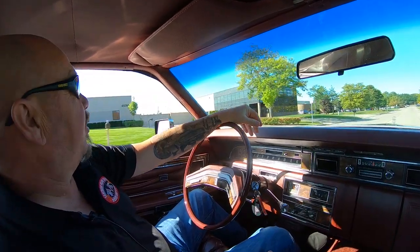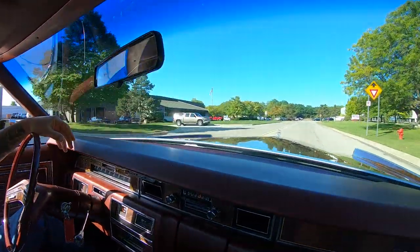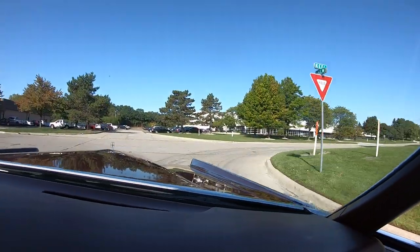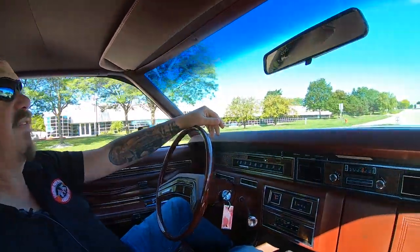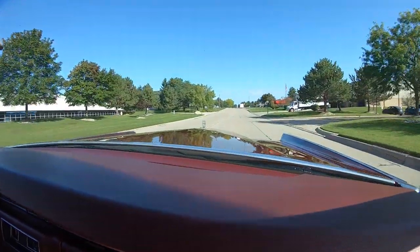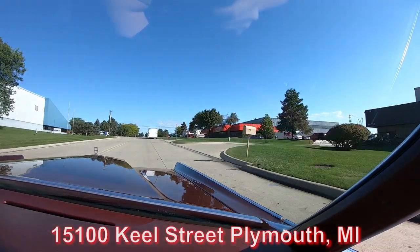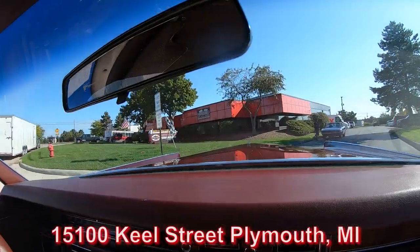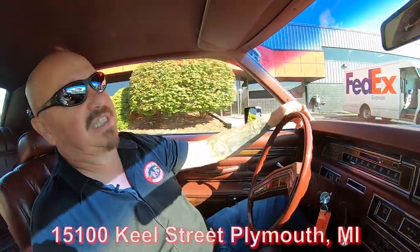We are very close to the airport here in Detroit, so if you'd like to come in and check out our inventory in person, we'd love to have you. Even though we sell about 95% of our stuff sight unseen, if you have the time and means, please come on in. If you want to send an inspector, we'll treat the inspector just like we'd treat you. If you need a ride from the airport, call Tom and we'll come pick you up. Here's our building right here at 15100 Keele Street. We're going to put this big old Lincoln up on the rack so you can check out the underside, and then we're going to get under the hood to see what's making the power.